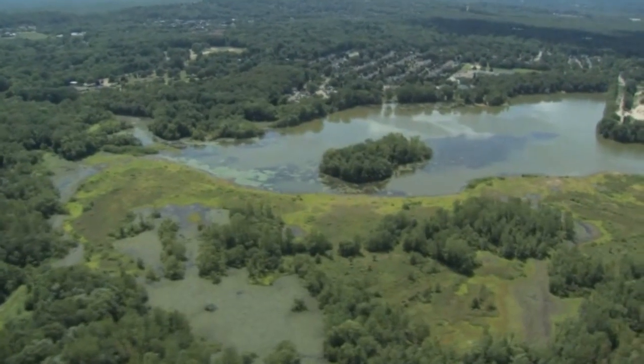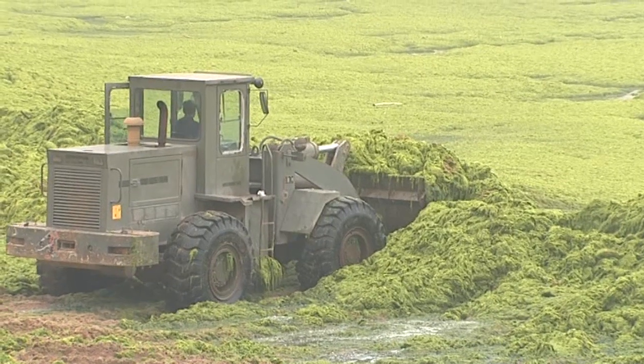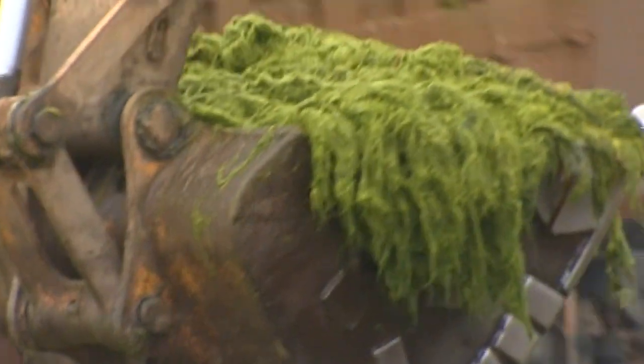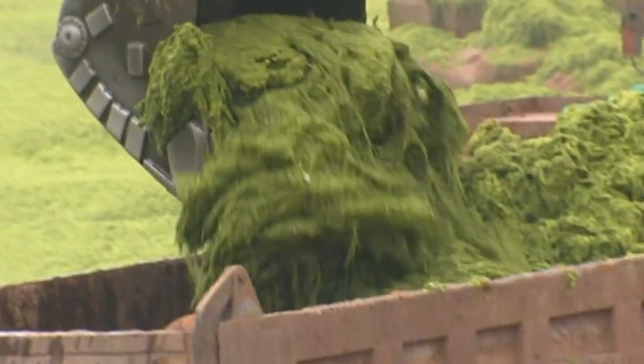To power the US's every need using soy-based biodiesel, half of the country would have to be turned over to bean growth. By comparison, just 0.42% would be needed for algae. That's pretty extraordinary.